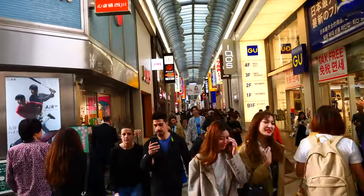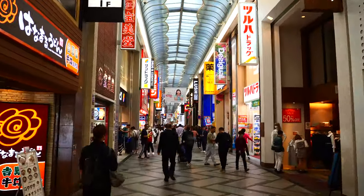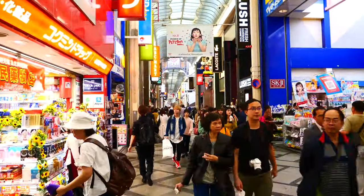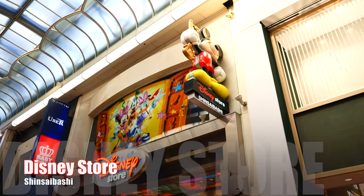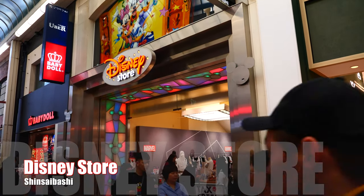Speaking of the Shinsaibashi station area, there are many stores but fewer amusement spots compared to the Namba area. So if you are looking for some fun places, I recommend you walk around Namba station area. When you see the Disney store on the right side, you are almost there.